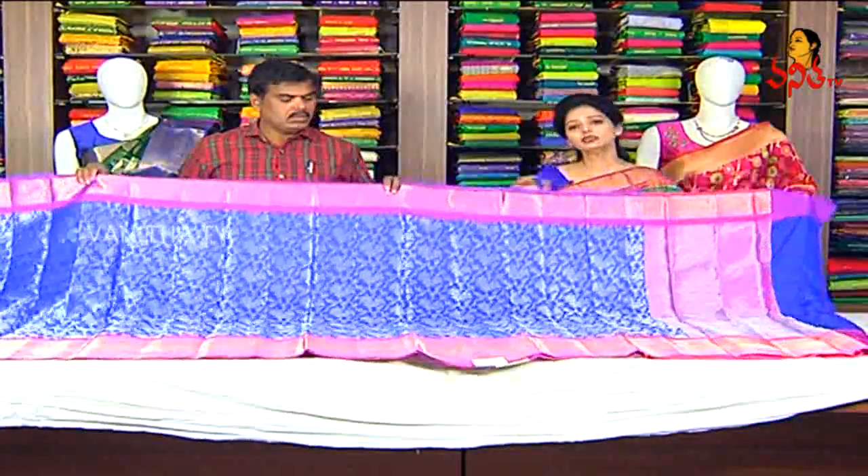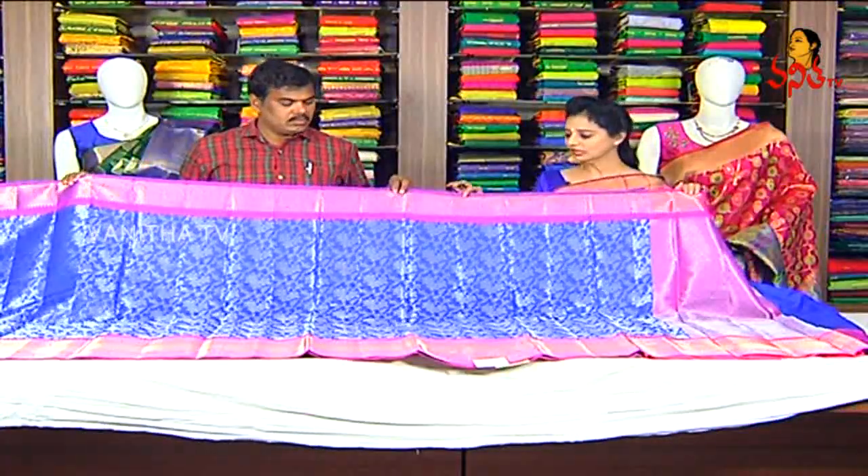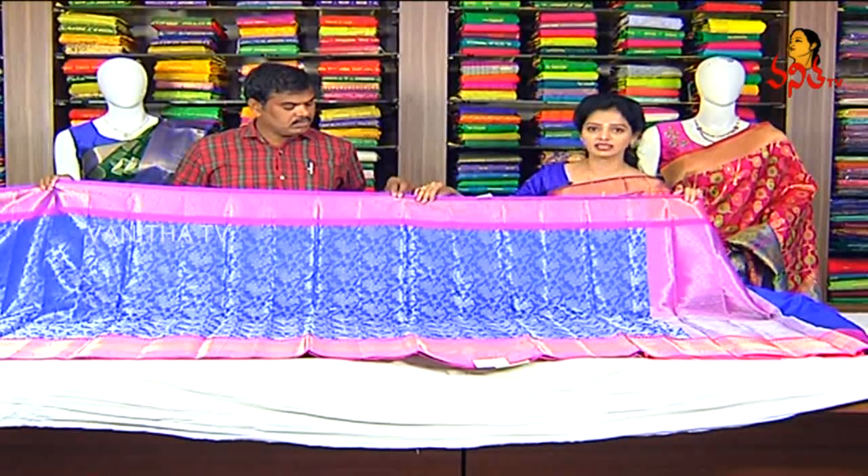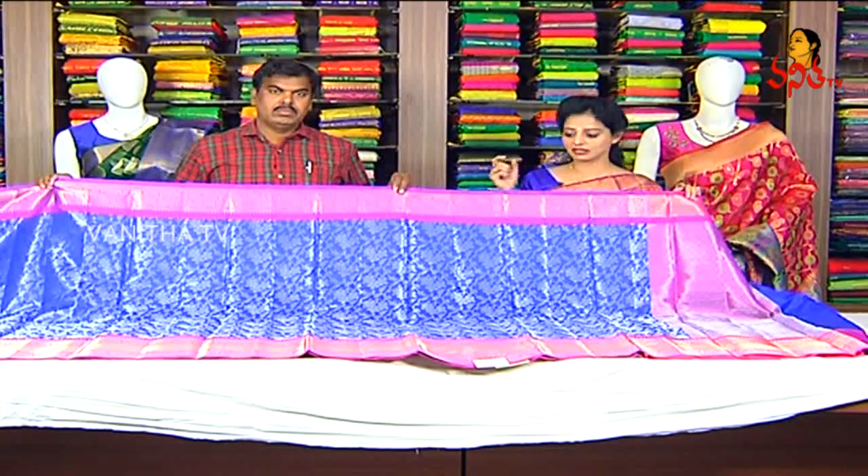It's a soft pattern. We are looking for a soft pattern. We also have a blue color base. For example, we have a pink color, a light color, and a December flower color.